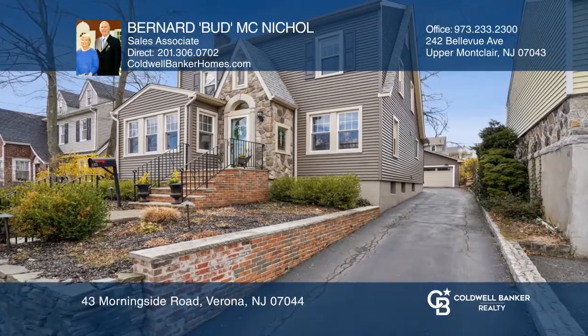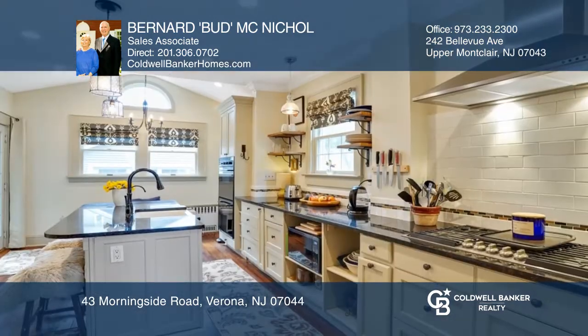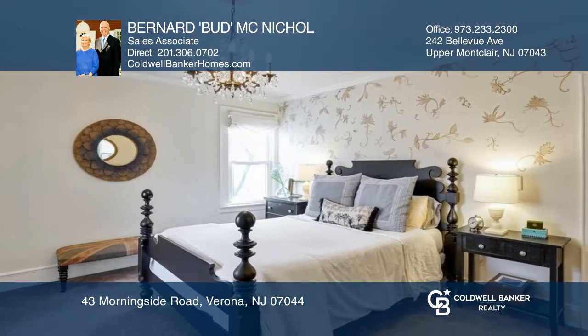Welcome to this super southside Verona colonial. Enter the foyer with stained glass leading into the living room with a fireplace, to a TV room and a front porch office. From there on to the perfect dining room and kitchen for all the yum you can create.